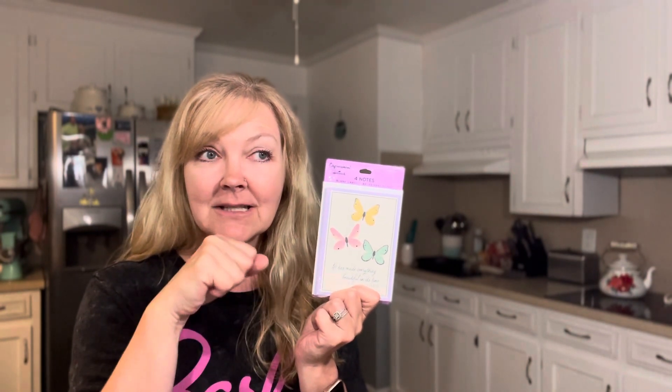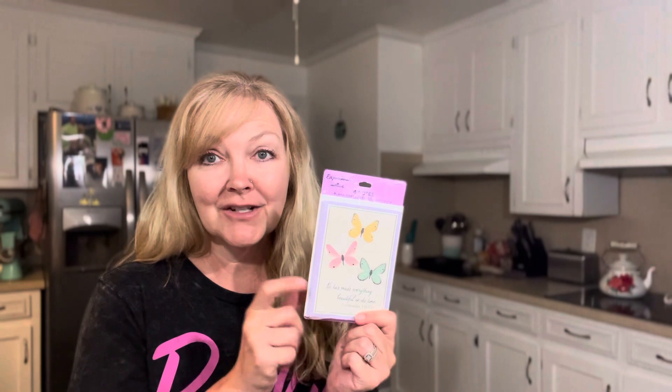I got these Hallmark cards — a pack of four. I feel like they used to come in six, eight, or even ten. They have butterflies on them and it says 'He has made everything beautiful in its time' — Ecclesiastes 3:11. That's one of my favorite verses; I actually have it on my Bible cover holder. I thought I would make some altered Mother's Day cards out of these. Y'all might see this after Mother's Day, but I'm going to get it done — even if I'm up at two or three in the morning!